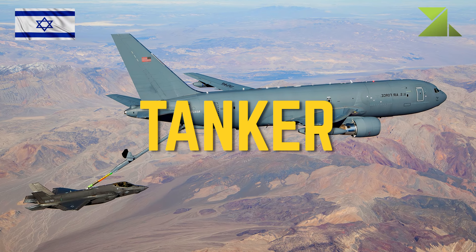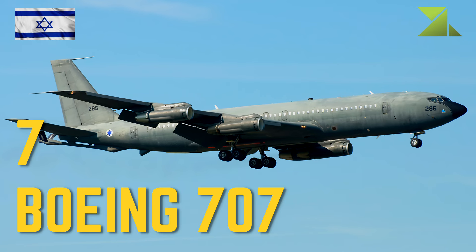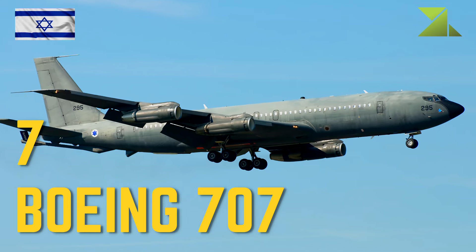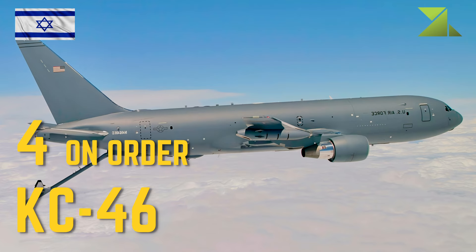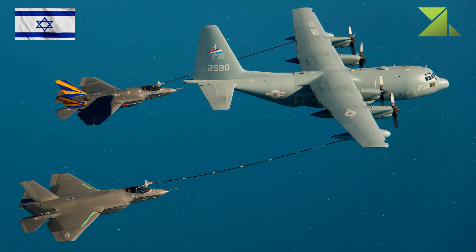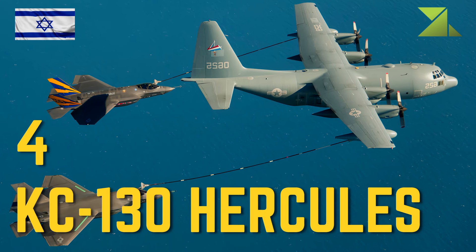Tanker: 7 Boeing 707 Aerial Refueling; 4 on order KC-46 Pegasus Aerial Refueling and Transport; 4 KC-130 Hercules Aerial Refueling and Transport.